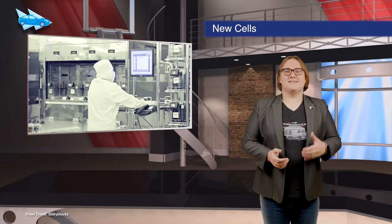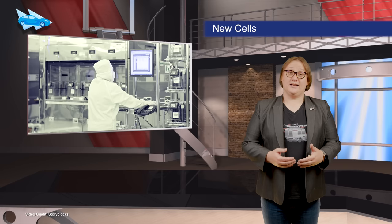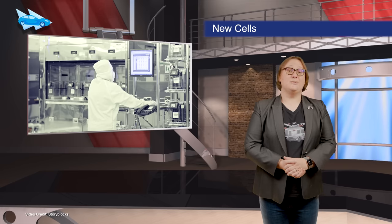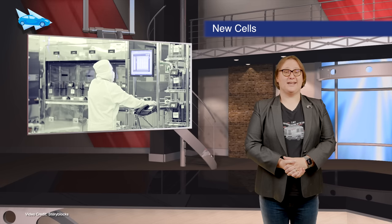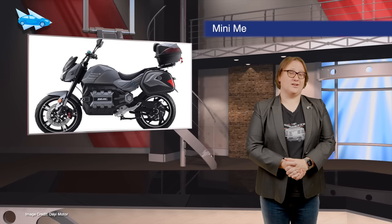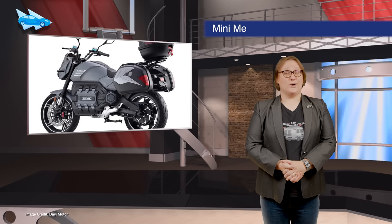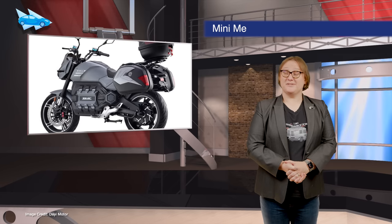Samsung SDI is now producing its fifth-generation EV batteries, which have a nickel, cobalt and aluminum oxide cathode designed for lower cost and higher energy density. The new NCA batteries are available in both cylindrical and prismatic variants. Day Motor has unveiled the E-Odin electric motorcycle — it has a claimed one hundred and thirty miles of range and a top speed of sixty-two miles per hour. It's quite a looker too — do I see a hint of BMW influence in those headlights?